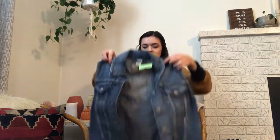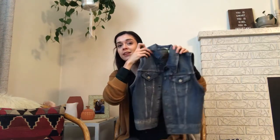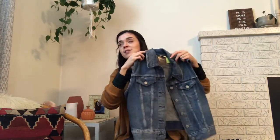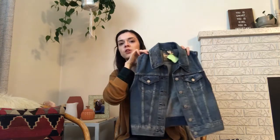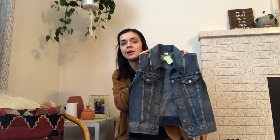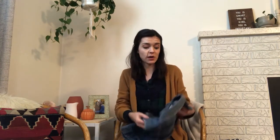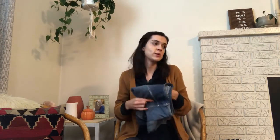I found this Levi's denim vest. Apparently vests are back! I really don't wear vests — I've never worn them — but I really want to try it. If you have any tips on how to wear vests, let me know. It's in really good condition, and whenever I find Levi's in current style and good shape I almost always pick them up.